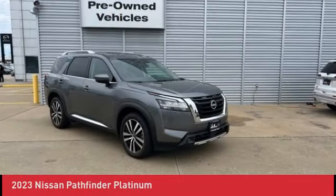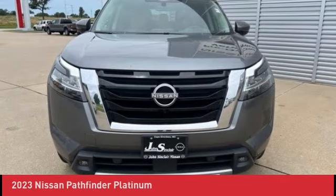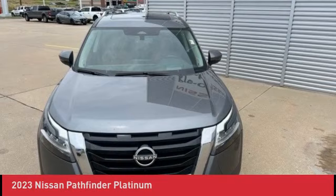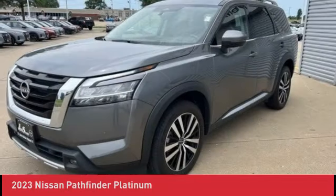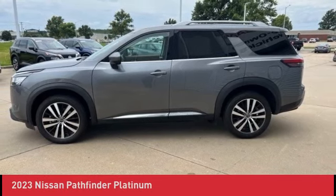One owner vehicle, hands-free Bluetooth mobile, four-wheel drive, turn-by-turn navigation, rear-view backup camera, third-row seating, leather seating, Apple CarPlay and Android Auto, platinum package, panoramic sunroof, blind spot warning.